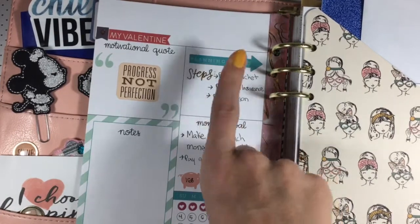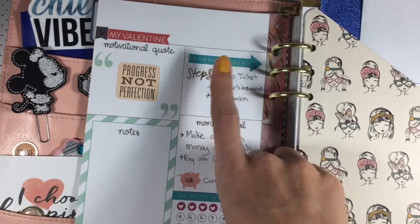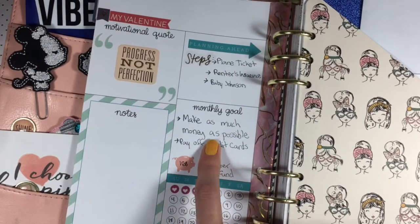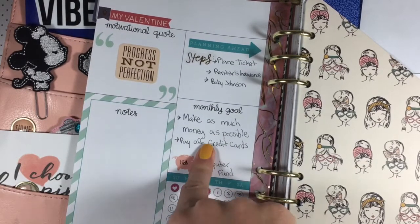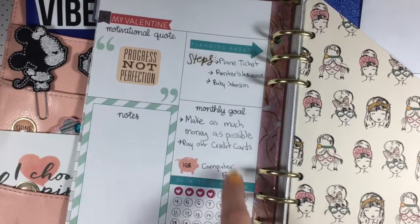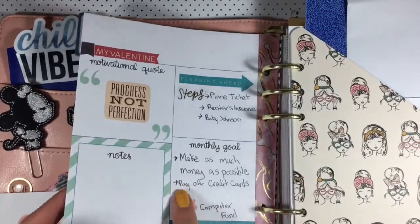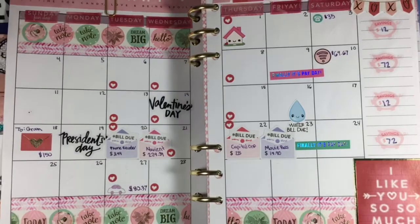Planning ahead: I'm going to need to buy a plane ticket to go visit my soon-to-exist nephew. Next month is going to be our renter's insurance annual bill. And then buying a gift for my nephew. My monthly goal is to make as much money as possible — it's a short month, so it's important to really stay on top of that and to pay off my credit cards. Let's hope it finally happens this month. And I have $168 in my computer fund from my savings goal.